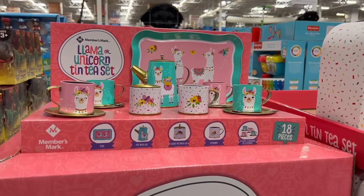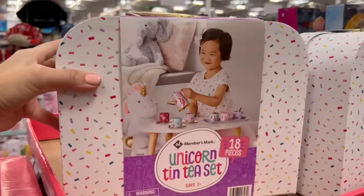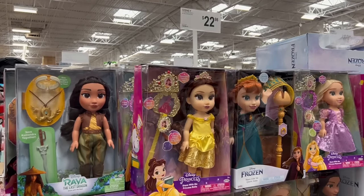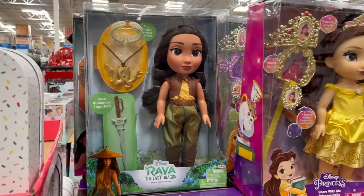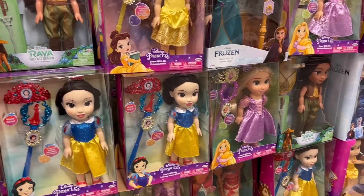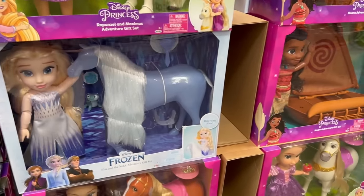For $20, for my hypothetical daughter, there is a tea set that comes in a fun carrying case to keep it all organized — 18 pieces. They have a unicorn one and a llama one. For $23, these are the dolls I would get — the Raya Disney one. These are cheaper than those weird ones in the corner, and they're Disney themed. Usually you pay a premium for Disney, but in this case they're cheaper.